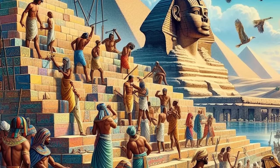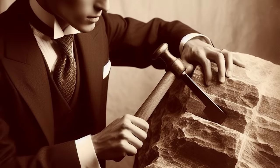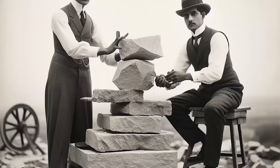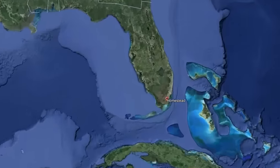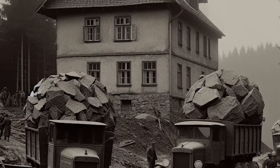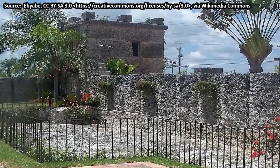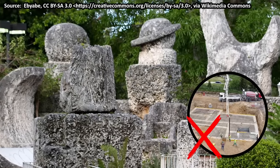Coral Castle is so extraordinary because Edward did everything by himself. He quarried every single piece of stone by himself, cut the stones by himself, stacked them by himself. Over 28 long years, Edward worked alone using nothing except simple tools he designed himself. Only once, in 1936, did Edward require outside help — he wanted to move his whole project to nearby Homestead and needed trucks. But he still did the actual work himself, moving the slabs overnight before they were transported. In the end, he managed to move over 1,100 tons of stone slabs alone and without modern tools.